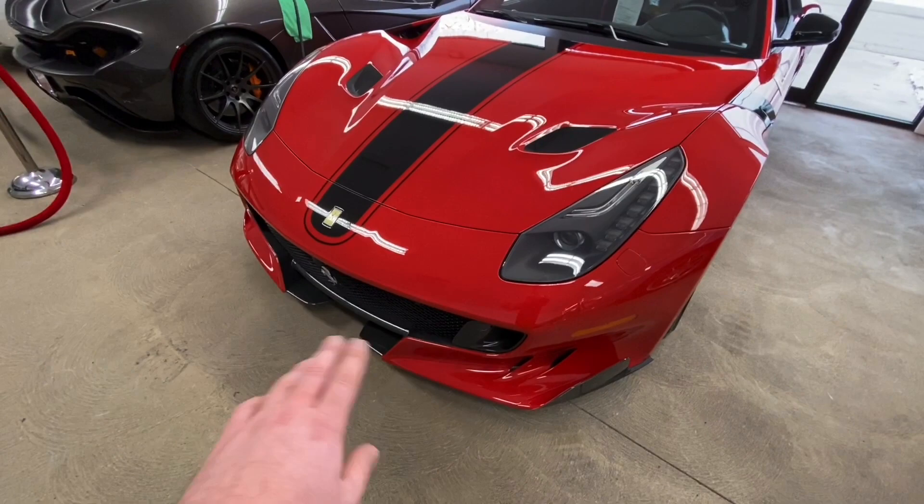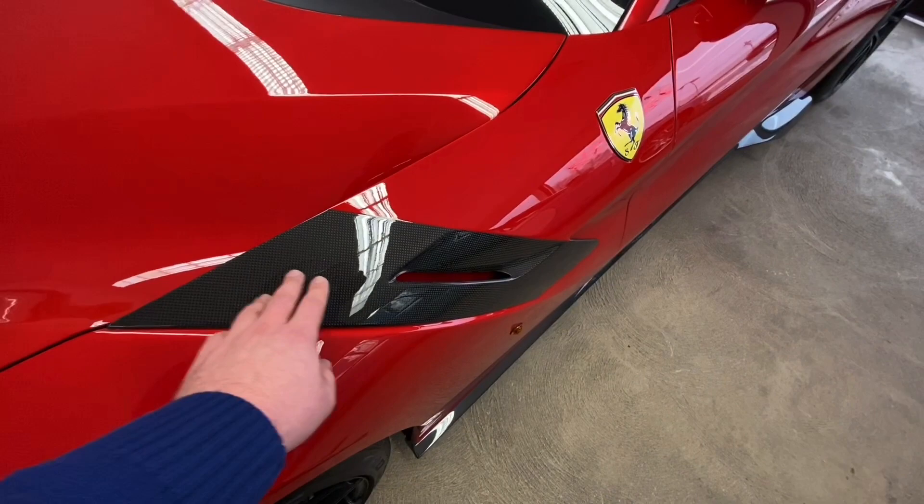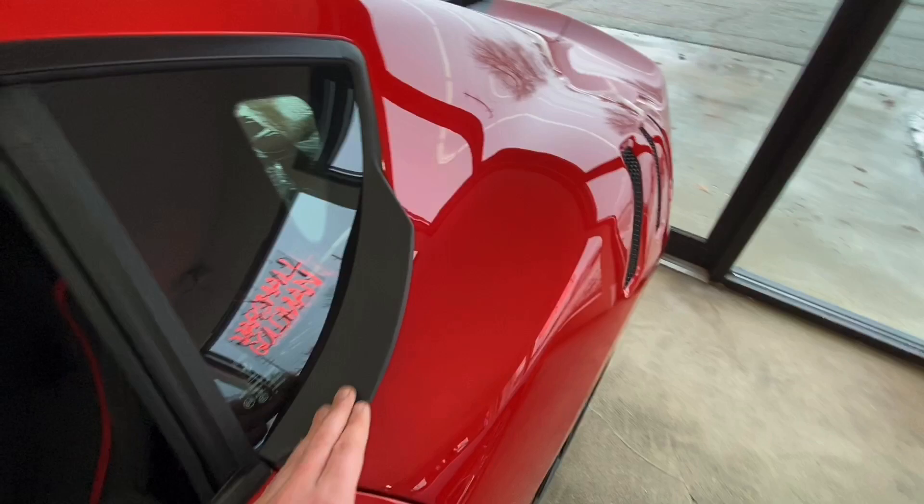One of the huge things about the F12 TDF compared to the normal car is the revised front bumper — the aerodynamics package is phenomenal. Extensive carbon fiber throughout reduces the weight significantly, down by 110 kilograms, which is massive.